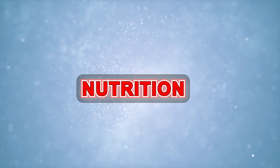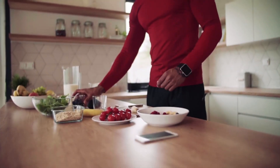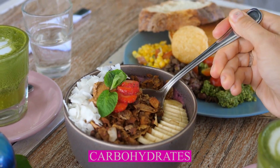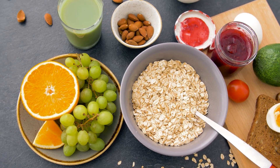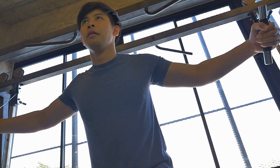Nutrition. Consume a balanced post-workout meal or snack rich in carbohydrates and protein. Carbohydrates replenish glycogen stores and protein aids in muscle repair and growth. Post-workout nutrition is often referred to as the anabolic window — a period of heightened nutrient uptake where your muscles are more receptive to nutrients.